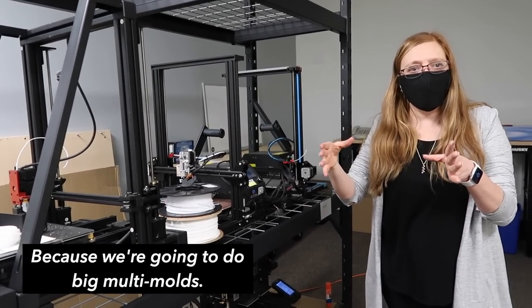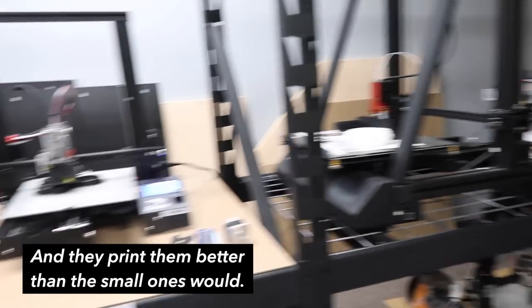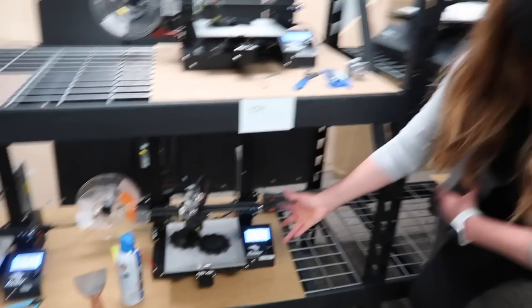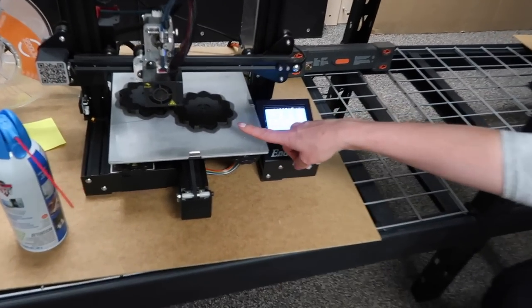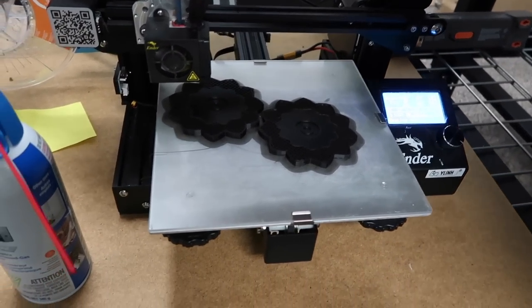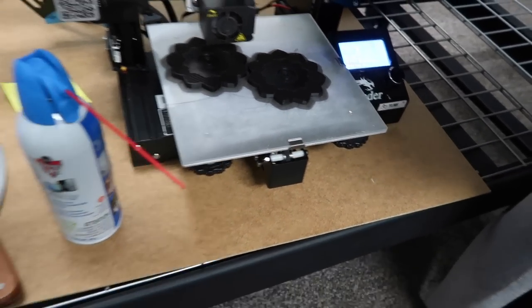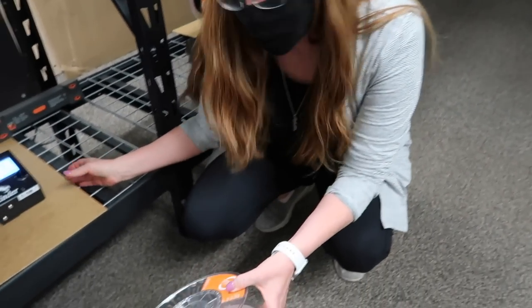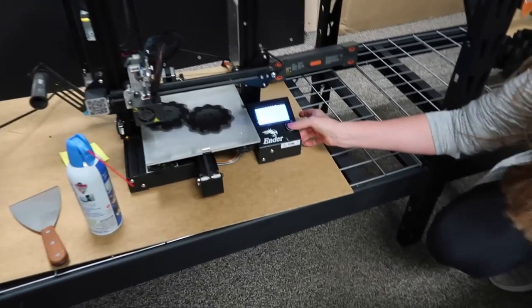They're working on getting the bigger original printers back up and running because they're going to do big multi-molds, which the larger printers handle better. One printer is currently running without PLA filament — you can see the print head going around with a gap, printing nothing.